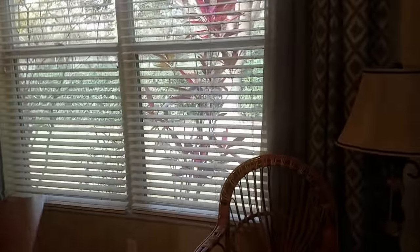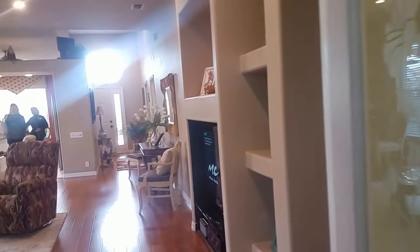You have that nice screen lanai. And then this is kind of a bonus den, which is really nice. So we have a lot of square footage even though it's only two bedrooms.